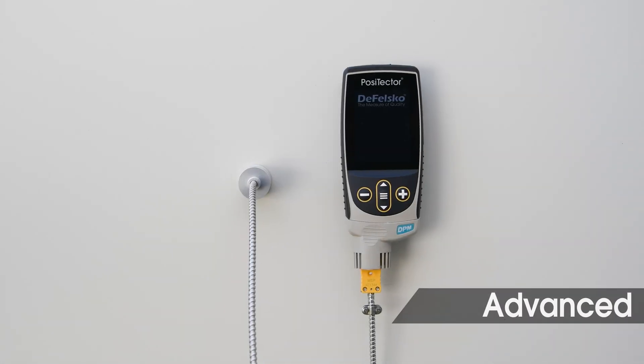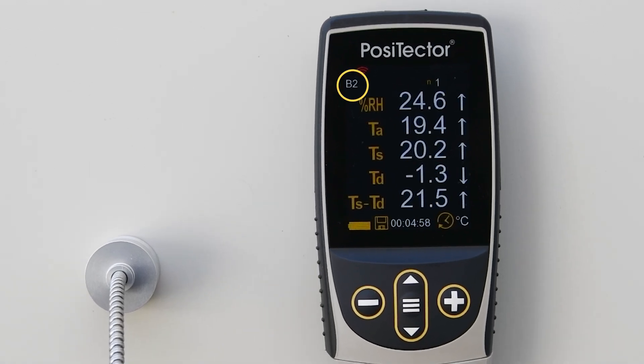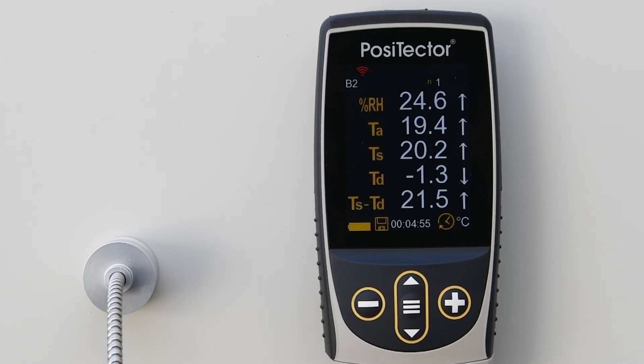Advanced models power off between readings for up to 8 months of battery life and can group measurements into batches on a daily, weekly, or monthly basis.